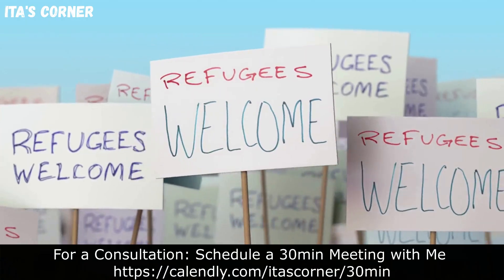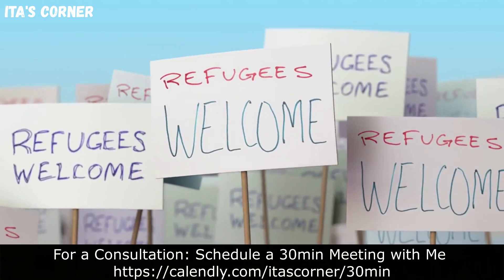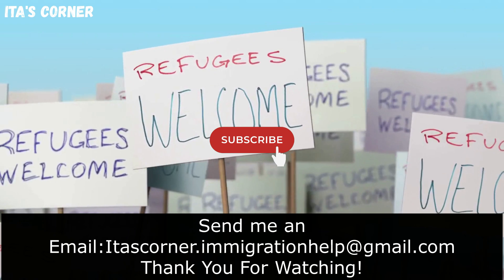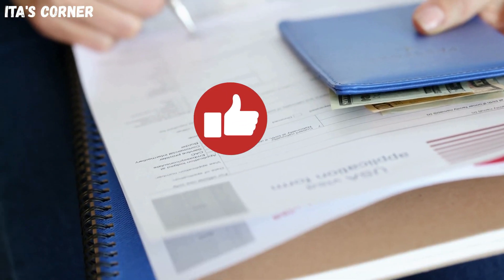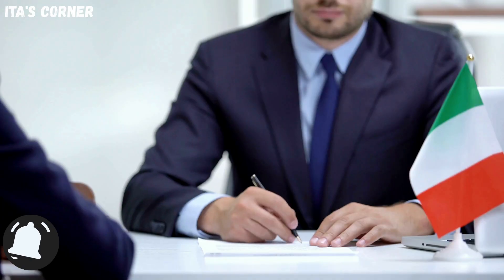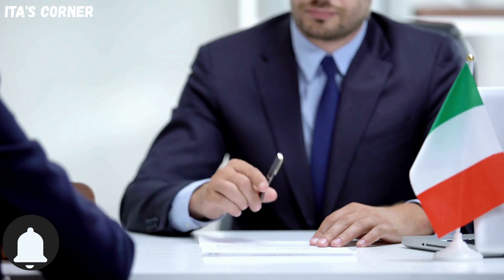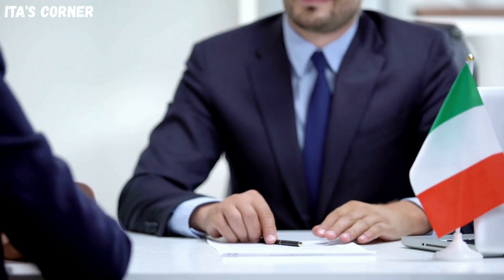I hope this video was vital to each one of you. Before I go, make sure that you subscribe and share this channel, give this video a thumbs up, and turn on your notification bell so you never miss another video from me. Thank you for watching Eaters Corner and I'll see you next time. Bye now.